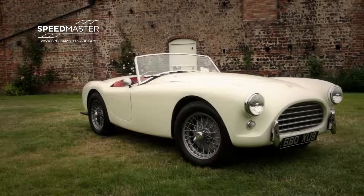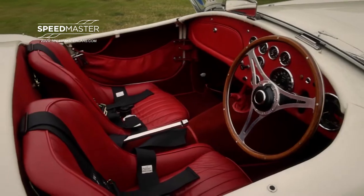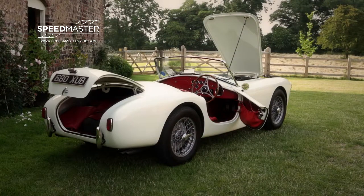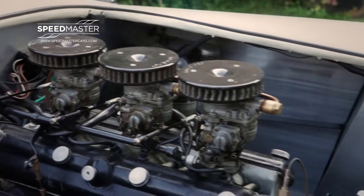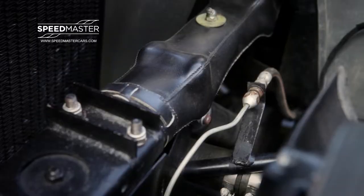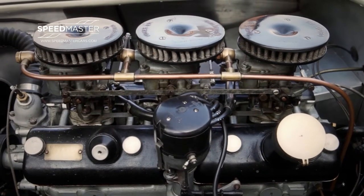Finished in its original Old English white with red leather interior, the car comes complete with wet weather gear including a tonneau cover. The six-cylinder Bristol engine is a sparkling performer, and with downdraft inlet the induction noise is as exciting as the exhaust note.